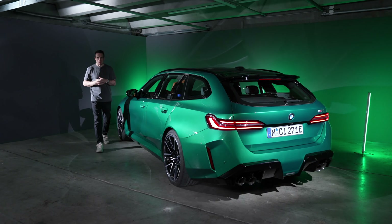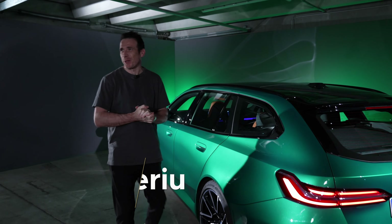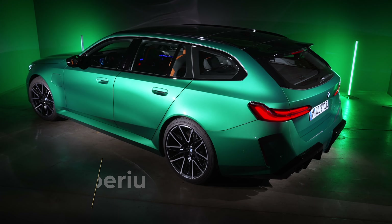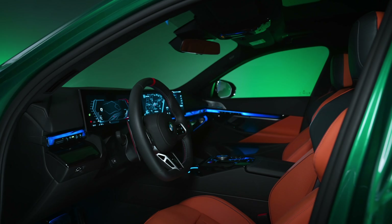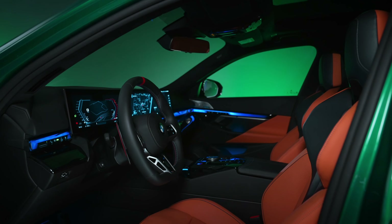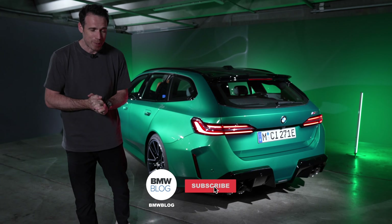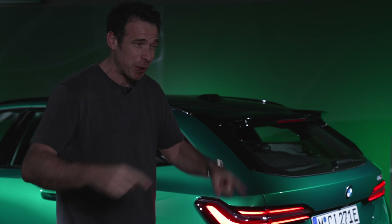Hey guys, welcome to BMW Blog and welcome to Sauce Boring. We're here today in this very obscure room, and there is a reason for that because BMW is doing a closed room reveal on the new M5 Touring. The car is finally here — we've been talking about this for years — and it's exciting because it's coming to the US, which has been great news for BMW fans who've been asking for an M Touring for quite some time.